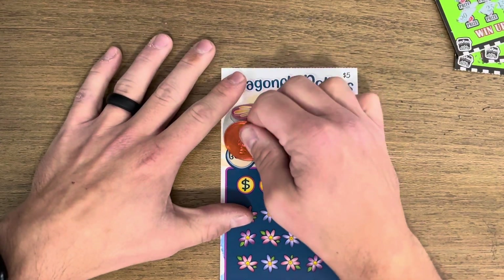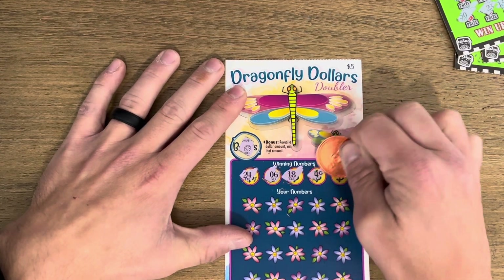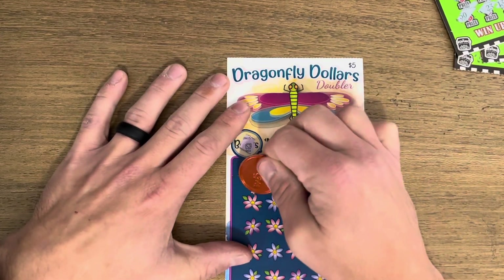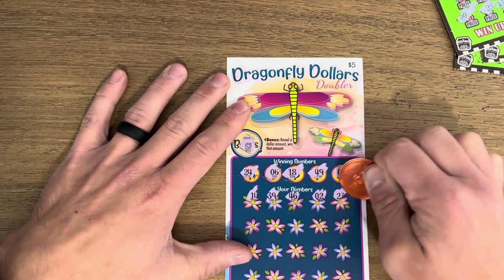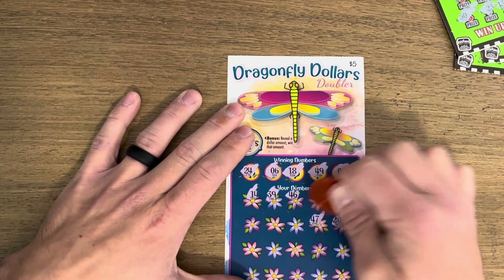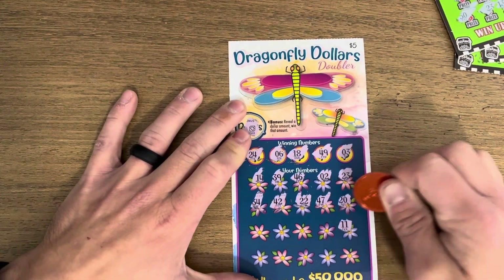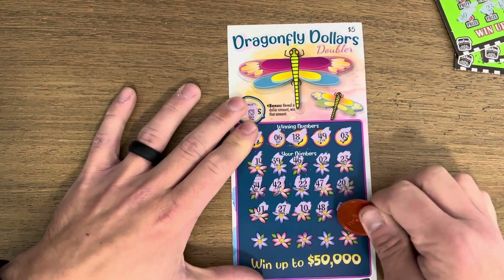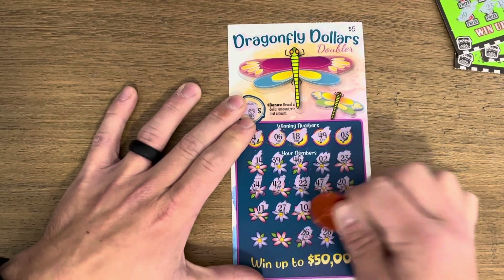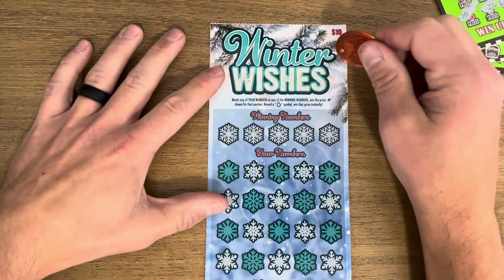Next up, Dragonfly Dollars — looking for a match or the dragonfly to win double. Starting out: fourteen, thirty-nine, forty-six, two, and twenty-three. Second row, nothing yet — twenty-two, forty-two, thirty-four. Again: eleven, forty-eight. Lucky number ten, don't hit it though. And a one. Last row: forty, twenty-eight, twenty-six, thirty-seven, and an eight. Did not win on that one.